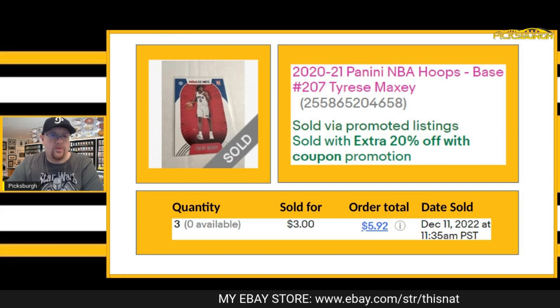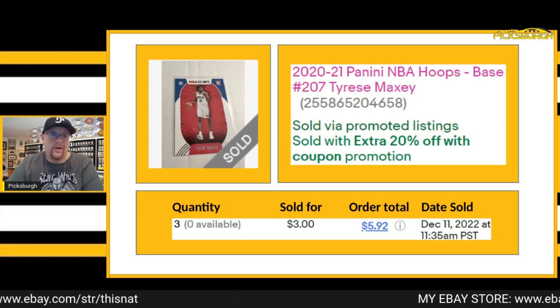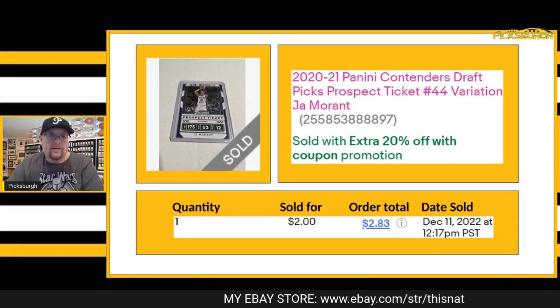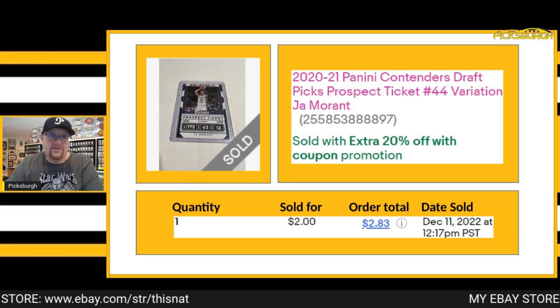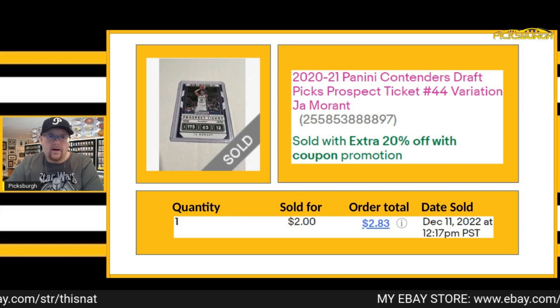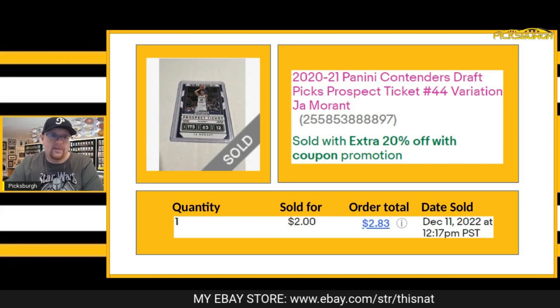Actually, I sold three copies of this Tyrese Halliburton Hoops rookie, each for $1 plus shipping — so he got three copies for $1 each. Next item was this variation of Ja Morant out of Contenders Draft Picks. This was sold with the extra 20% off for being a repeat customer. They paid $2 plus shipping.